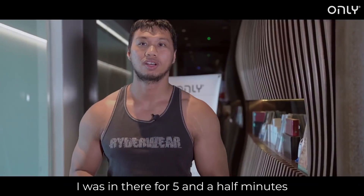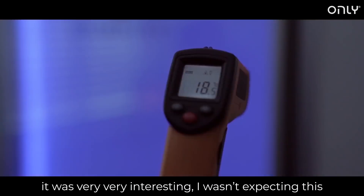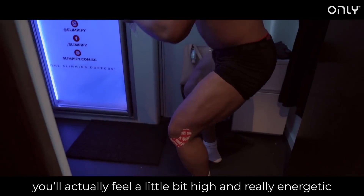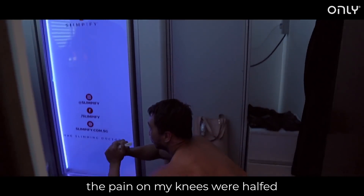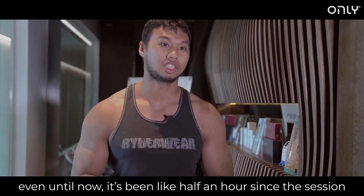I was in there for five and a half minutes. When I came out, it was very, very interesting — I wasn't expecting this. You actually feel a little bit high, really energetic. My pain in my knees was less than half of what it was before I went in. Even up till now, and it's been at least half an hour since the session.